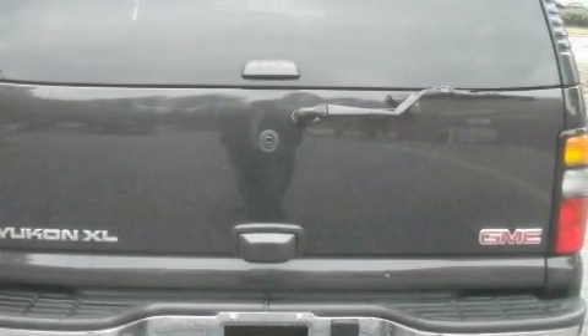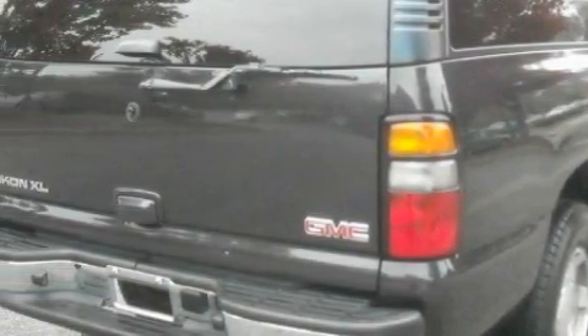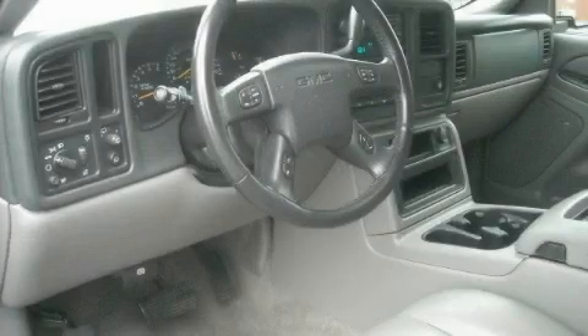Complementing this GMC's contemporary styling is a stunning array of desirable features which include power windows, cruise control, a CD player, airbags, a four-wheel anti-lock braking system, and this vehicle has just over 57,000 miles. The solid eight-cylinder engine,